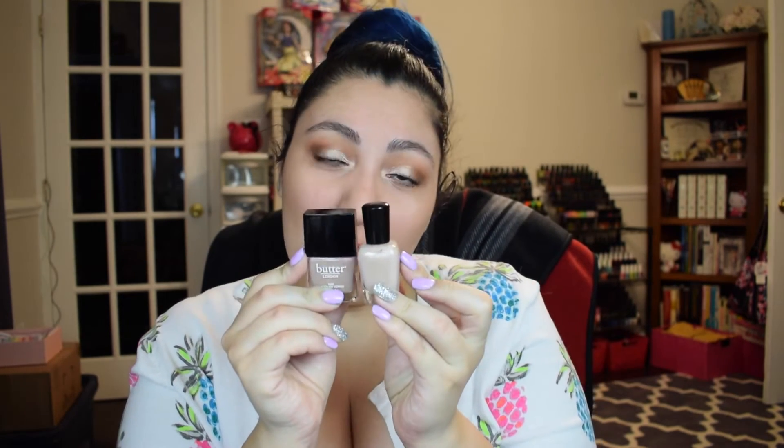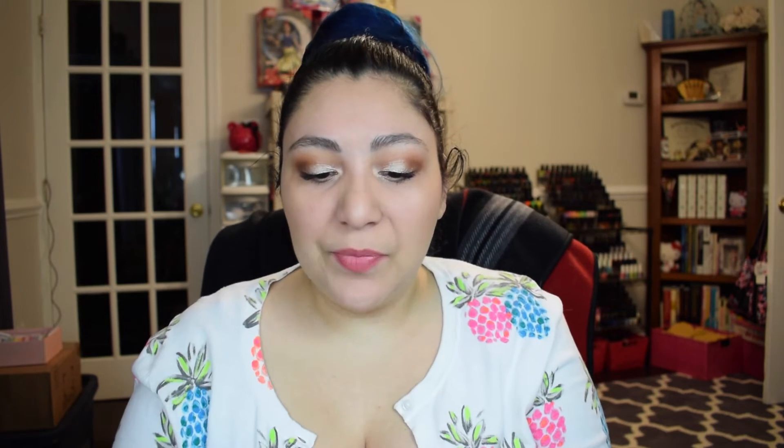The next one is Yummy Mummy from Butter London. It has a very similar finish but I think it's a little bit darker than the Zoya polish, so again I'm giving you different options depending on your skin tone. Then the last one is from China Glaze called I'll Sand By You, and this one has a gold pearl-like sheen to it. I would say it's very similar to the Zoya polish in terms of tone.